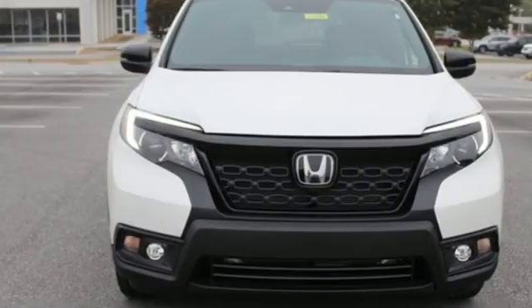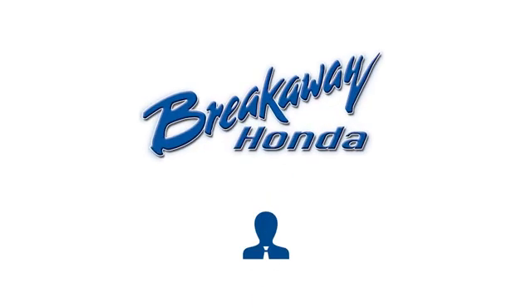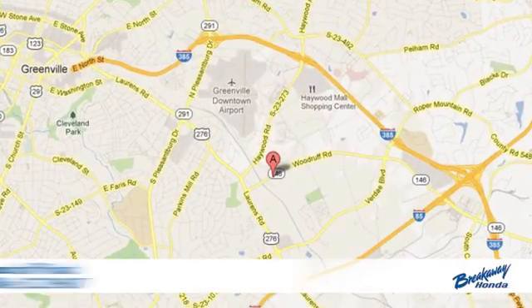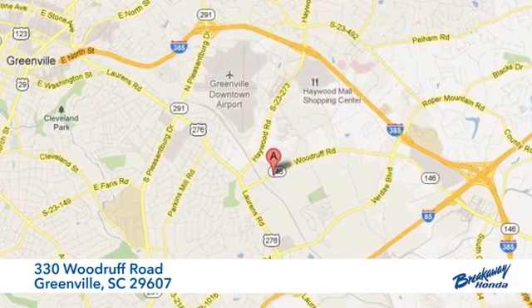Honda has a world renowned reputation for reliability. Hurry in today and see it for yourself. Call, click, or stop in today. We're conveniently located at 330 Woodruff Road in Greenville, South Carolina.